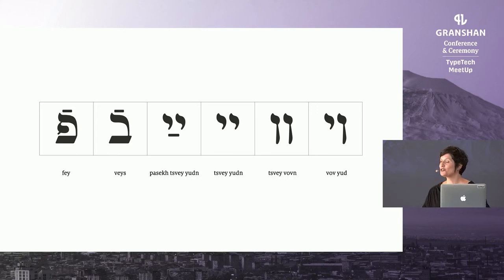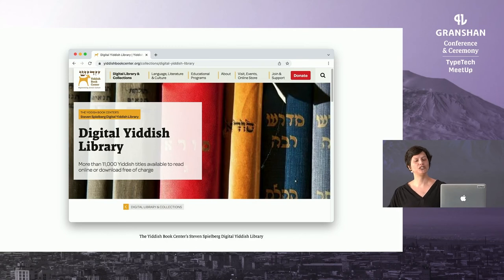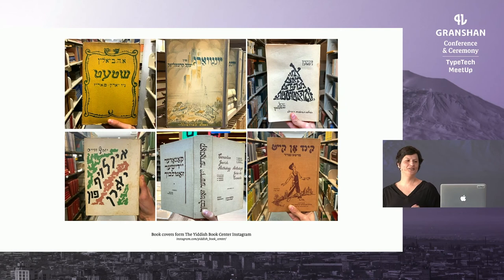Why wait for a client to request it specifically? Why not go ahead and offer this language support for a community with a reviving language? Moreover, the typographic resources for research into Yiddish printed material are growing. The Yiddish Book Center in Amherst, Massachusetts offers a digital Yiddish library with more than 11,000 Yiddish titles available to read online or download for free. They also continuously upload images of book covers showing very diverse letterings that really express this range of emotions in Yiddish — something I did not see for Hebrew publications. And apparently they have an amazing TikTok as well.